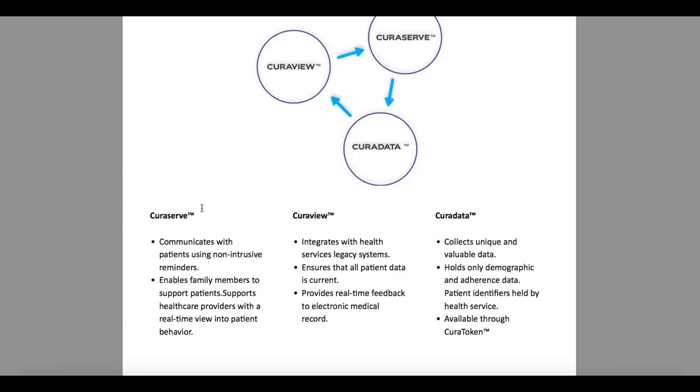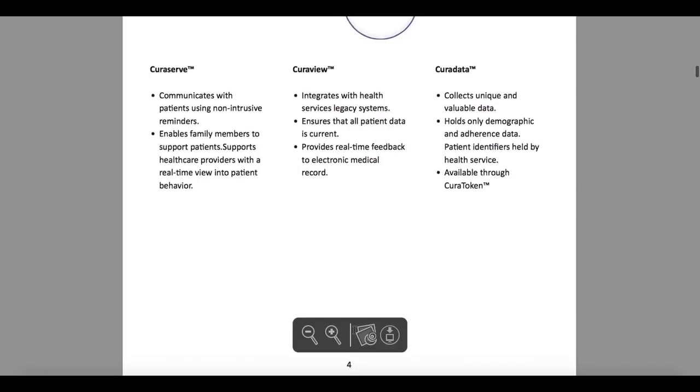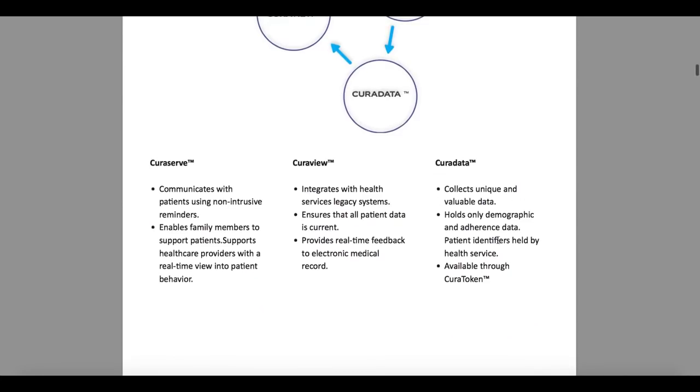Thirdly, CuraData collects unique and valuable data. It holds only demographic and adherence data, as well as patient identifiers held by CuraServe. It is available through the CuraToken.